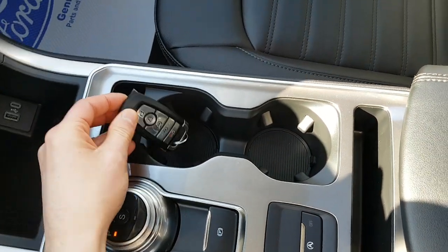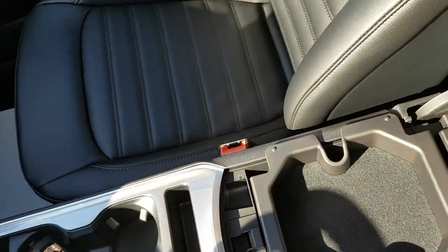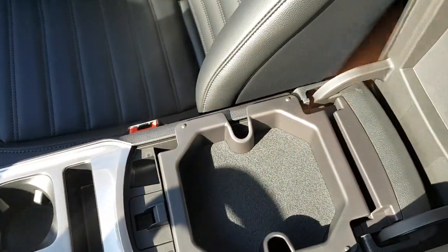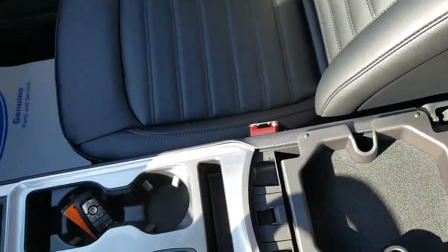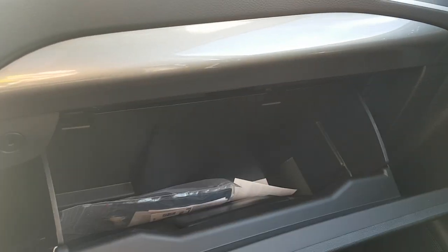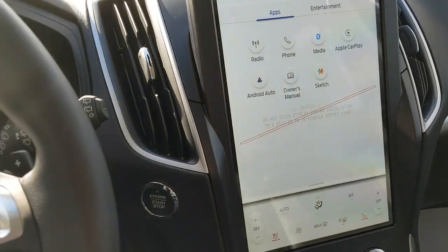On the key fob you have remote start and can open the tailgate remotely as well. Opening the center console, there's a nice tray with deep storage underneath, which is really convenient. You also have a lockable glove box for even more storage. Overall, a really nicely equipped and comfortable vehicle.